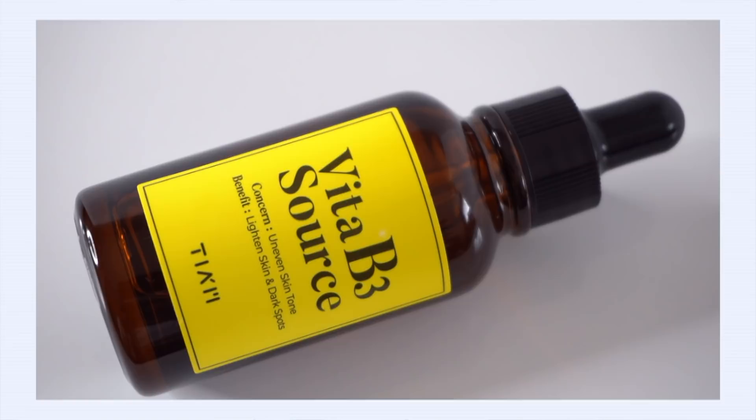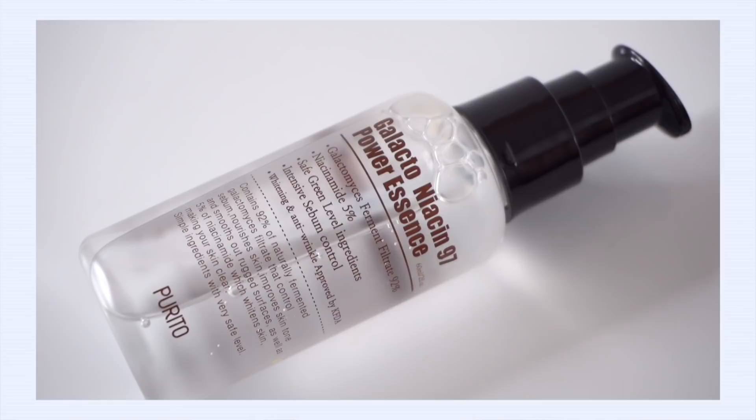Go for the TM Vita B3 Source Serum if you are looking for pore refinement, texture refinement, anti-inflammation benefits, and sebum control, because TM utilizes 10% niacinamide, where we start to bring in more of those acne care benefits. Go for the Purito Galactoniacin 97 Power Essence if you want anti-aging benefits — you've got the brightening goals, but you want your niacinamide serum to stimulate collagen production, improve skin structure, and fight fine lines and wrinkles. 5% niacinamide is really the ideal range to get that collagen stimulation going. Both are excellent niacinamide serums, but totally different depending on what you need.